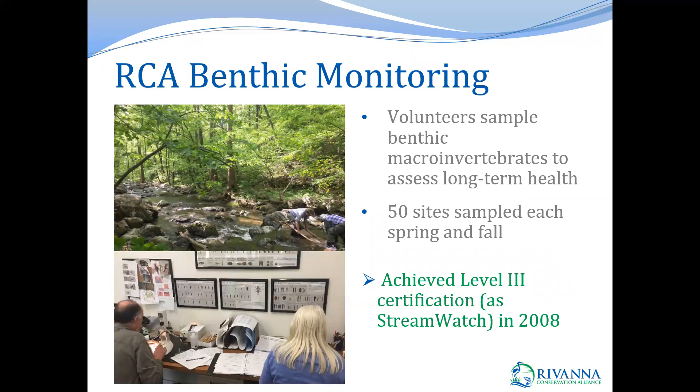The program started the level three certification process in 2006 out of a desire to have the data be more impactful and more useful. During the process, we adapted the Virginia Save Our Streams methods and started identifying organisms to the family level in order to achieve level three status. It ended up being a two-year process completed in 2008, and although we have been certified at level three for quite some time, the program undergoes a formal audit with DEQ every five years, with informal audits and process reviews occurring on an ongoing basis.